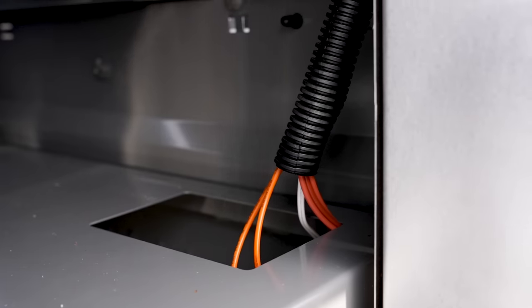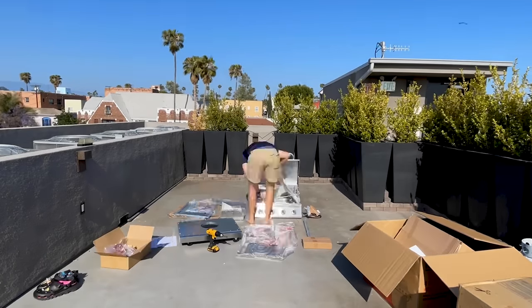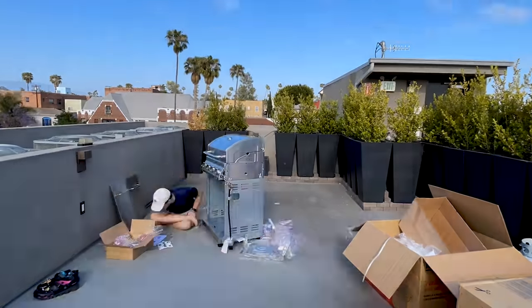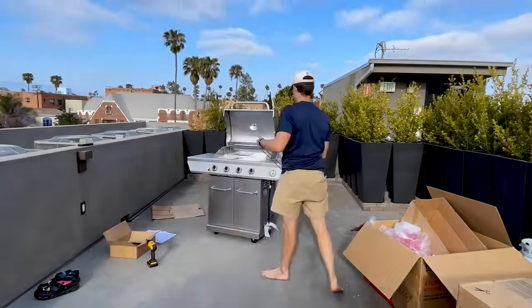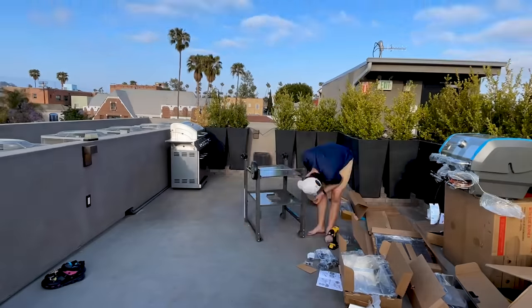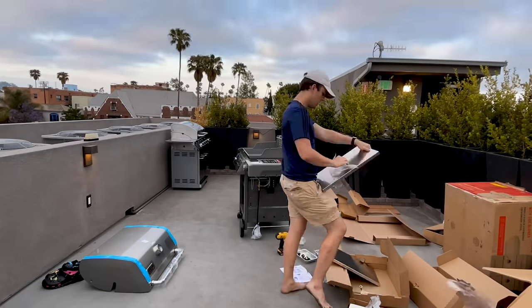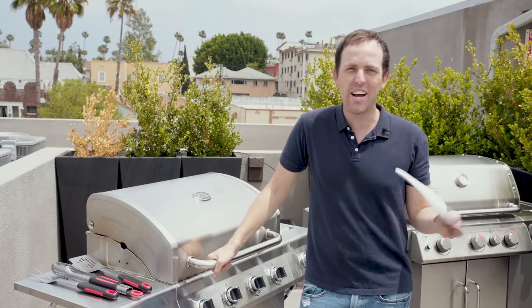Imagine an IKEA build but with electrical wiring and gas hookups. I spent over four hours last night unboxing and setting up both of these grills — needless to say, I know both of them from the inside out. I started with the Next Grill, which came in a smaller package and was lighter overall. While the lightweight was initially a relief, I came to realize it was the result of a lower quality build.